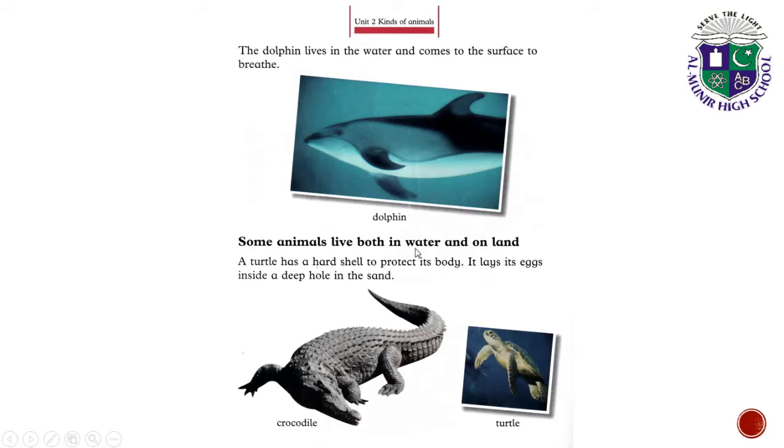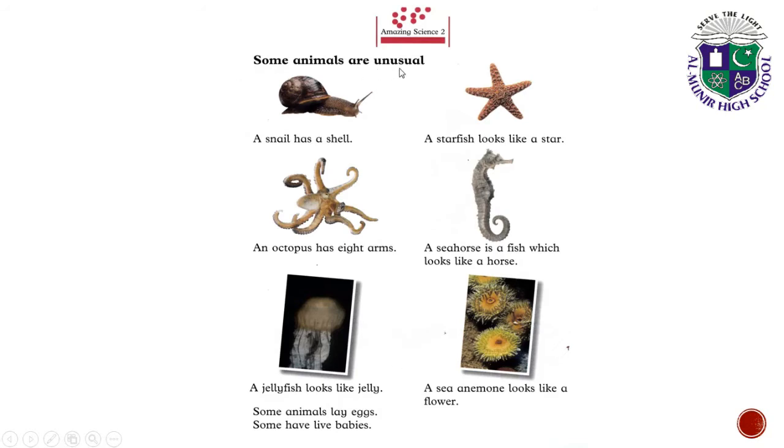Some animals live both in water and on land. A turtle has a hard shell to protect its body, and it lays its eggs inside a deep hole in the sand. Some animals are unusual. A snail has a shell. A starfish looks like a star. An octopus has eight arms. A seahorse is a fish which looks like a horse.